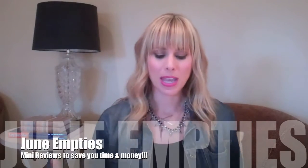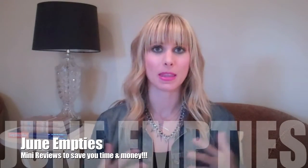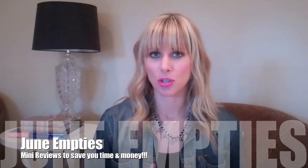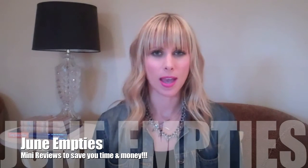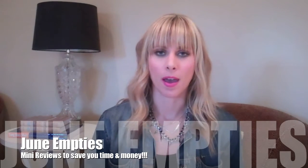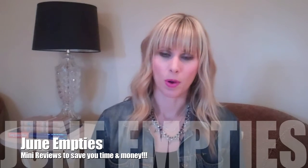Hey guys, it's summer. Today I'm just going to hopefully make this a quick video, but I wanted to go through my June empties — products that I used up — and give a quick little review on them so that you know whether or not you should purchase them. If you care what I think. You may not, and that's totally okay with me.